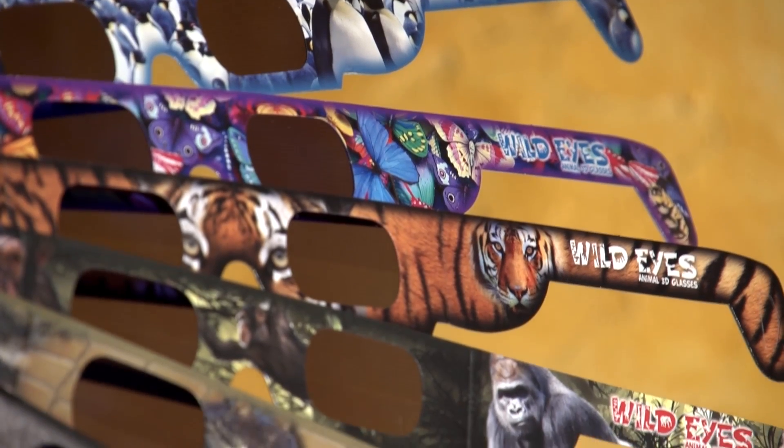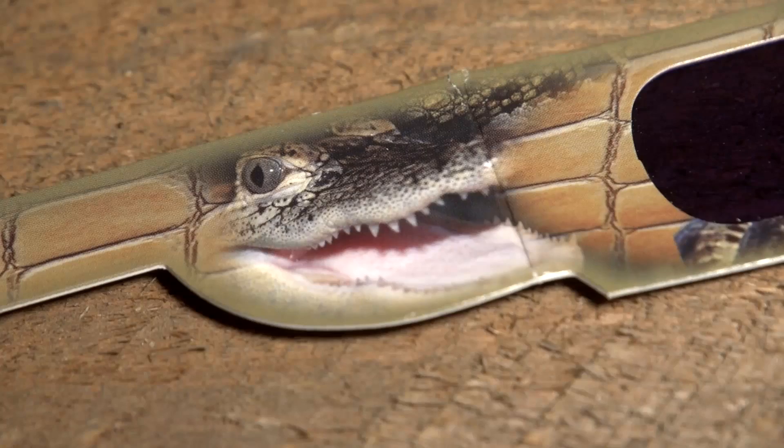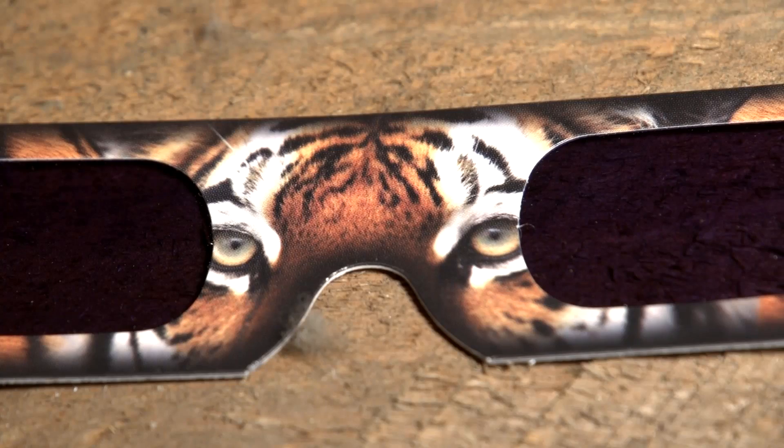Wild Eyes has a full line of 12 different animal 3D glasses. There is literally something for everyone: crocodiles, giraffes, monkeys, dolphins, butterflies, penguins, dinosaurs, elephants, and tigers. Oh my!